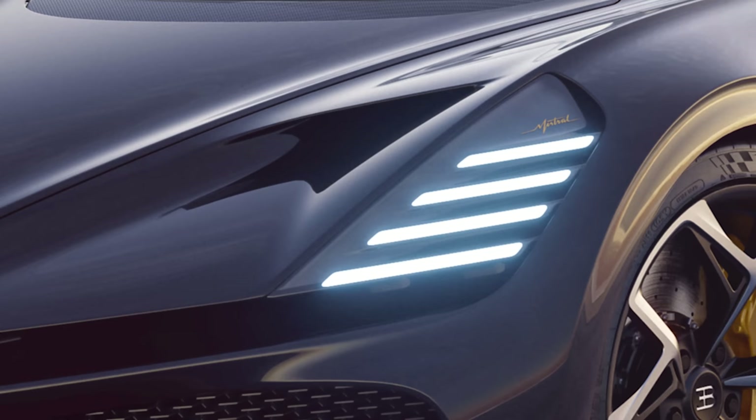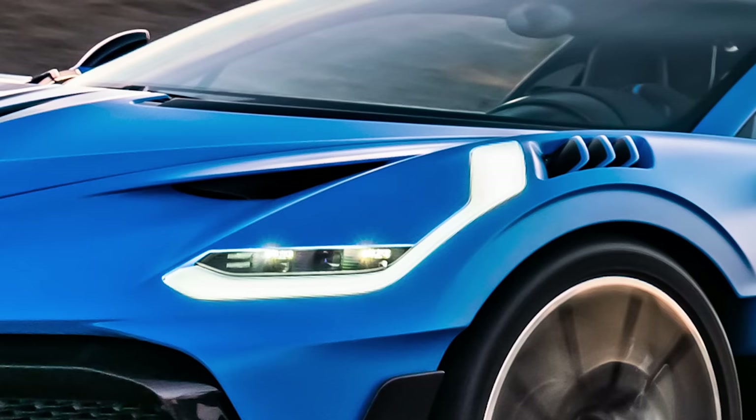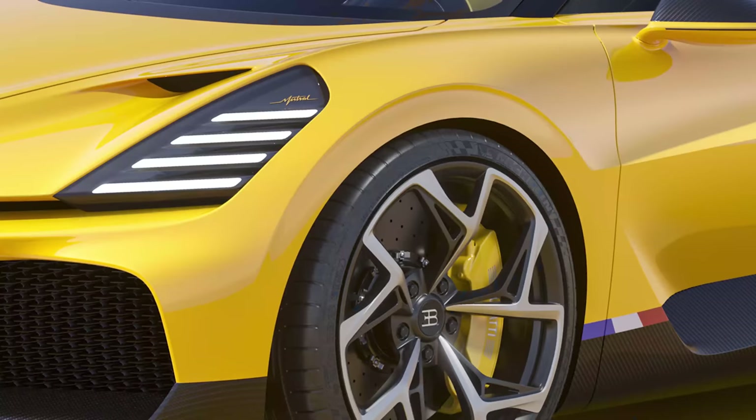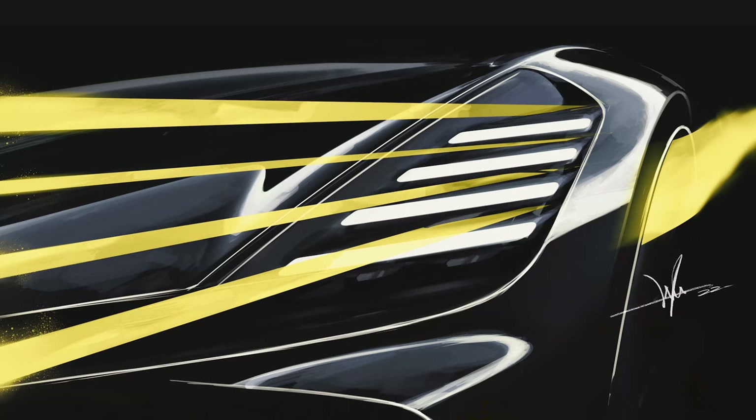Another big difference is the Mistral's new headlights. The Divo has two C-shaped daytime running lights with a strip at the base for the main beams. The Mistral has four horizontal bars on each side, a bit like tiny Venetian blinds. Bugatti says they're supposed to reference the car's four-wheel drive and four turbochargers. That sounds like marketing speak, but these bars hide vents that blow air into the wheel arches and down the sides of the car to reduce drag, so they do serve a purpose.